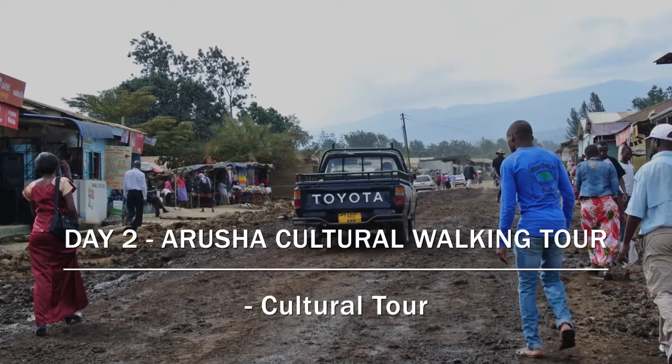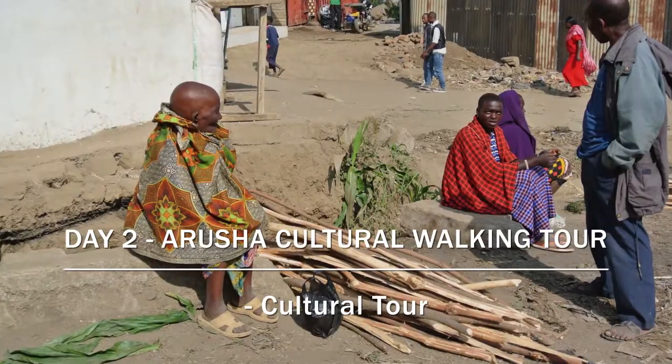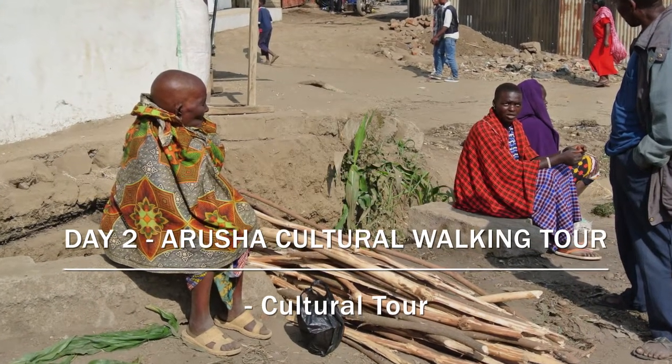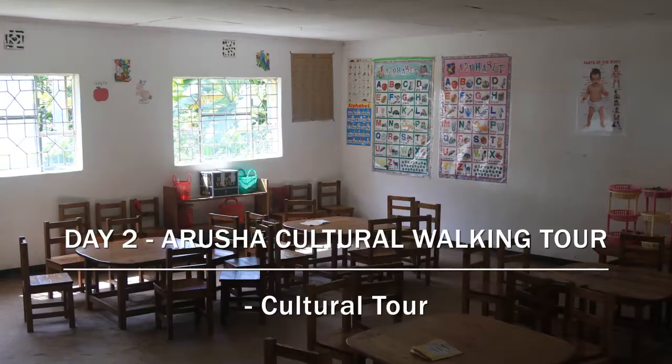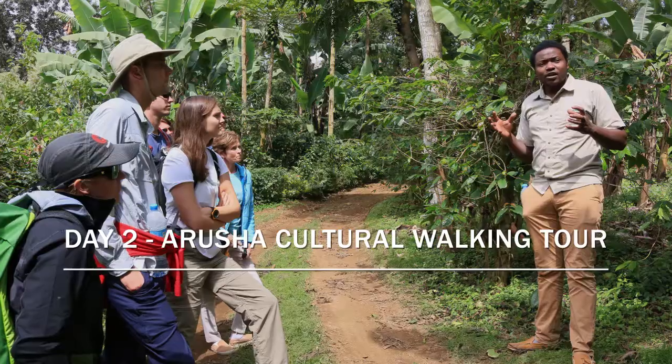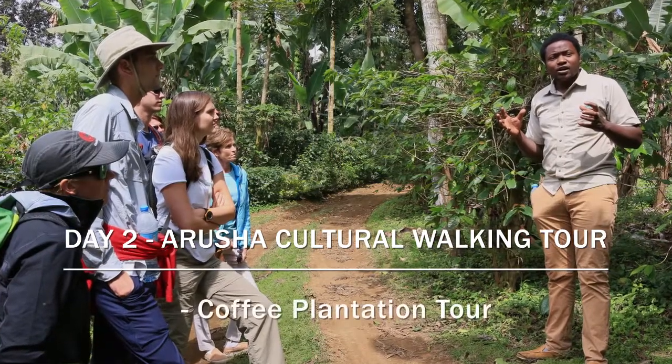There we do a cultural walking tour through some of the local villages. It's a nice way for people to see where they are in Tanzania, to learn about the culture, the school systems, and the local people — and then we make our way to a coffee plantation.